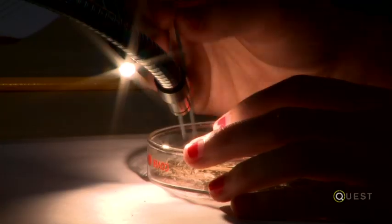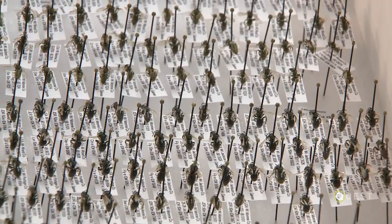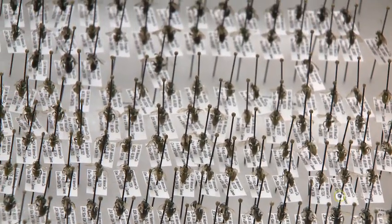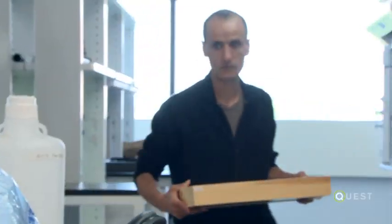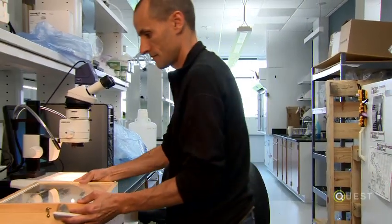One of the biggest challenges we have is figuring out who is there — what species are there. Usually this works by pinning them all up very neatly and then sending them to the one or two specialists that know how to actually work with and identify them. Very challenging to do.